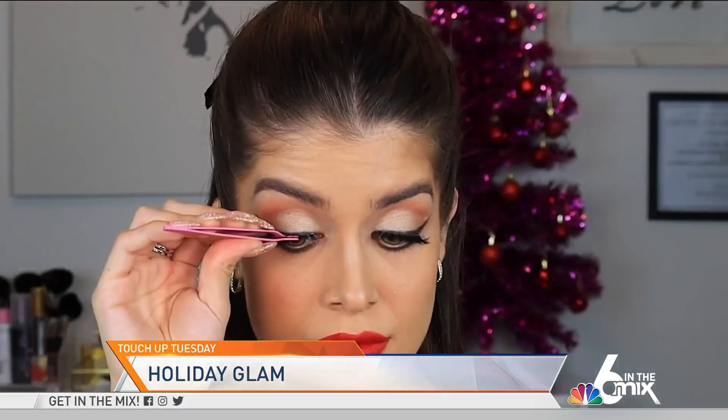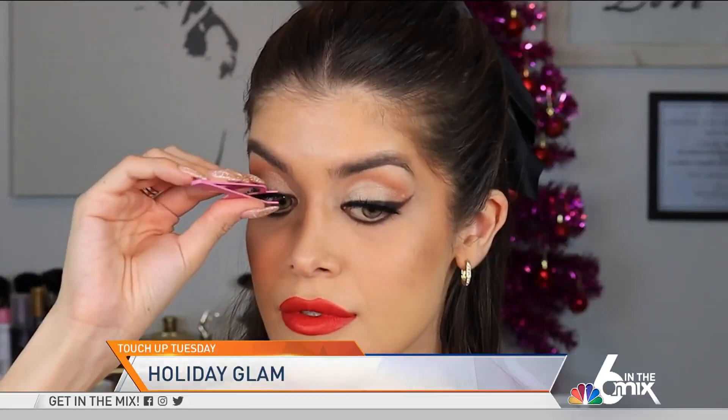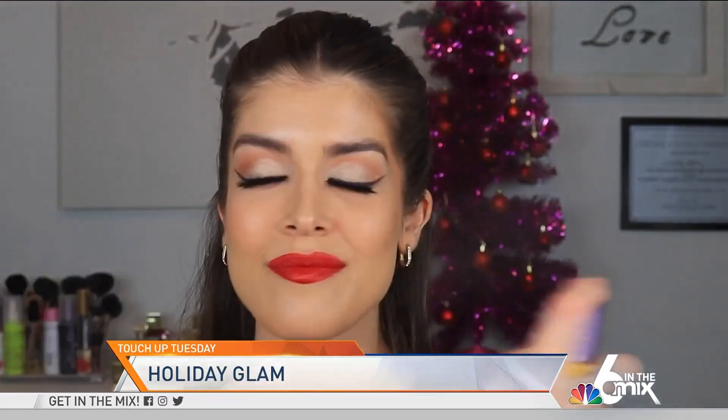If you don't have time to redo your foundation, concealer, and your full face, then I recommend using a bit of setting spray — that's going to help you refresh your makeup and also help the makeup last all night long. Red lips are traditional for the holidays, so if you want to stay traditional, I suggest that you add a darker or vampier red.